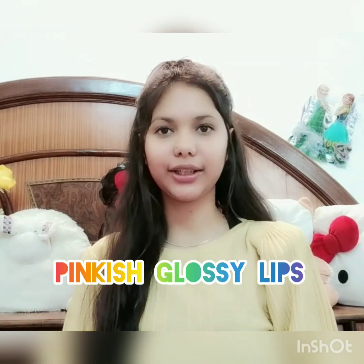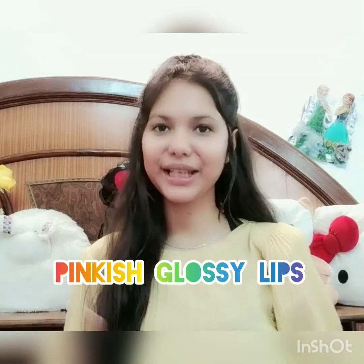Hey guys, welcome back to my channel. This is Hrithika Sharma and today's video is about how we can protect our lips from darkening and how we can make them more glossy, pinkish, and plumpy. So guys, without wasting any time, let's get started.